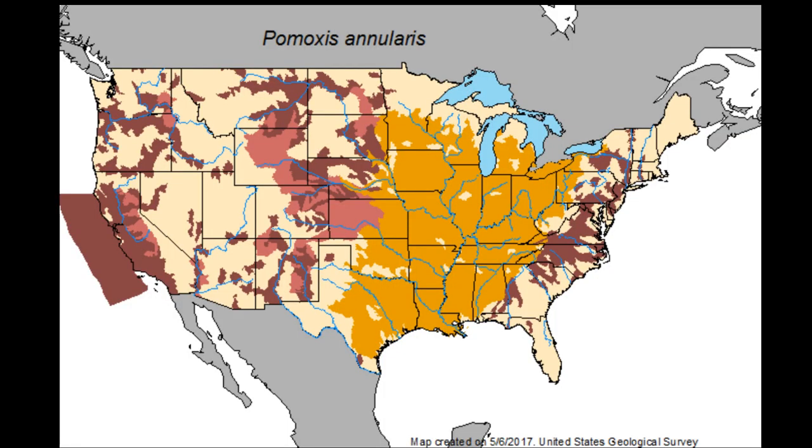Looking at the map, the orange represents their native range and the maroon color represents their current or introduced range. They are considered invasive in a few fisheries, but there are no programs declaring all-out war on them. The fisheries that take them most seriously as invasive predators are rivers in the Pacific Northwest, where they are known to prey on the fry of young salmon, though biologists admit there is little to no data on the actual impact.